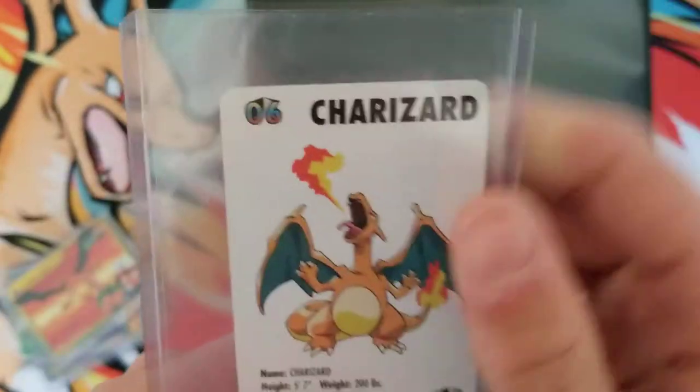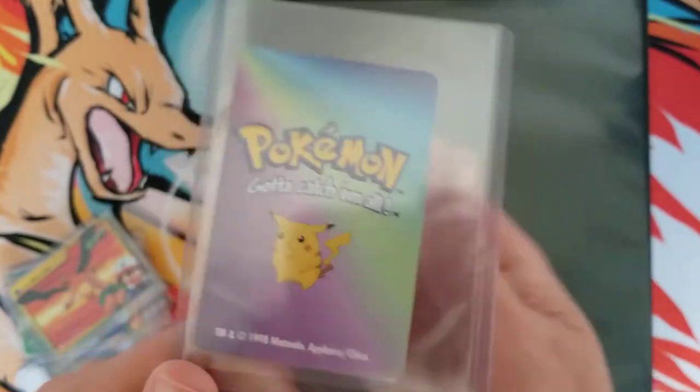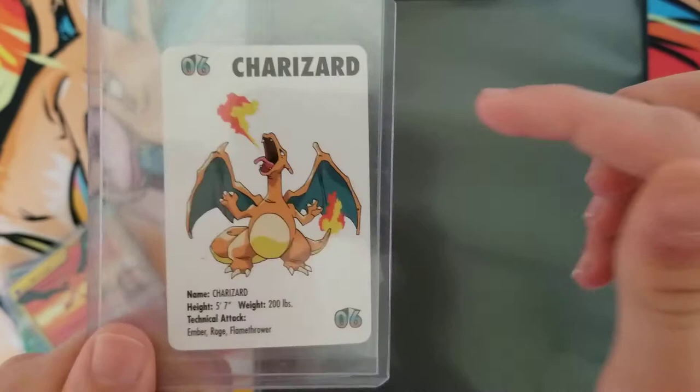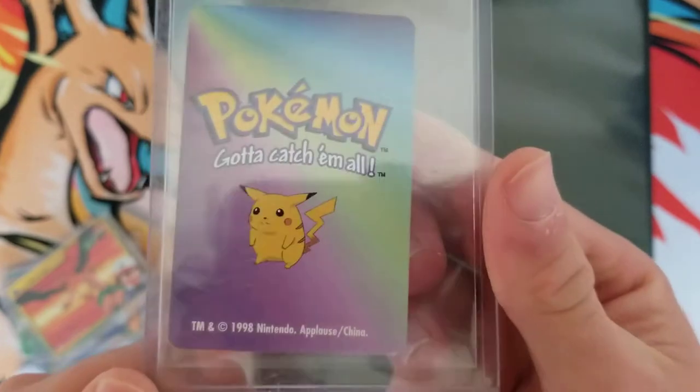For this one, it looks like a poker card. Here's the back. I don't know much about it — I just told the guy I wanted it. I saw it had Charizard on it and was like, let me get that one too. But if you guys know anything about it, let me know.